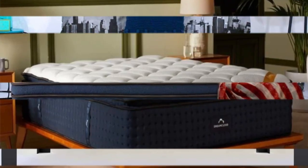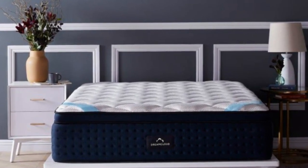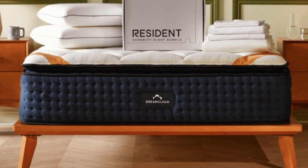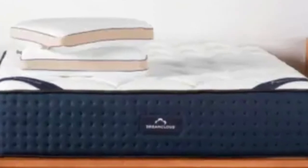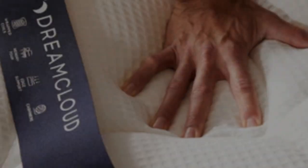Extra perimeter reinforcement helps minimize sinkage when your child sleeps near the edges of the mattress or gets in and out of bed. Overall, the DreamCloud has a medium-firm, six-feel.